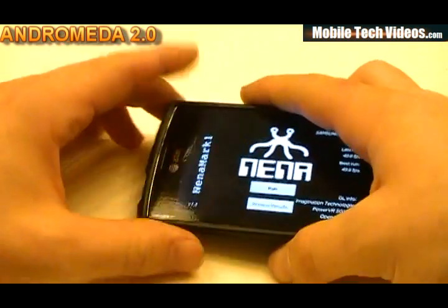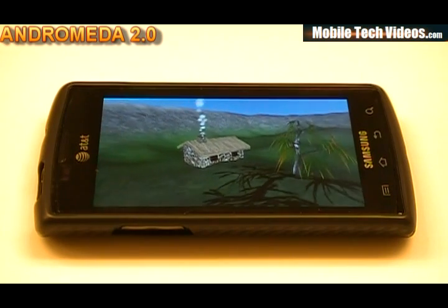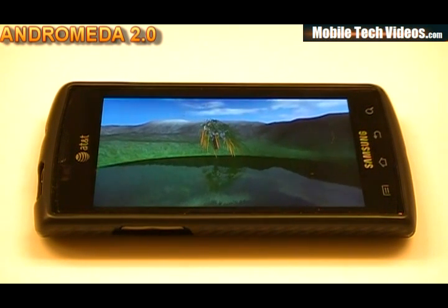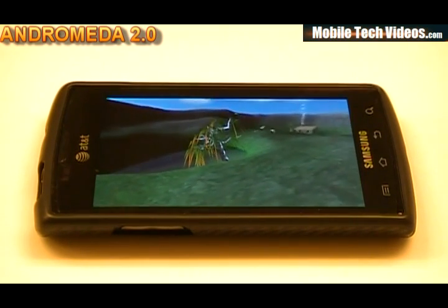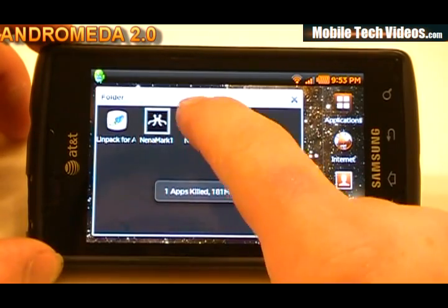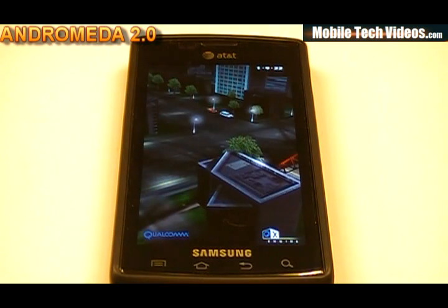We'll go ahead and kill tasks again and run a Neomark. The result is 50 flat for the Neomark. We'll go back, do an advanced task kill, and set up for our Neocore.